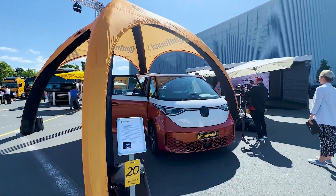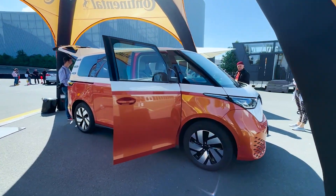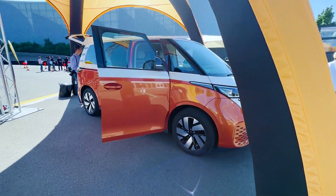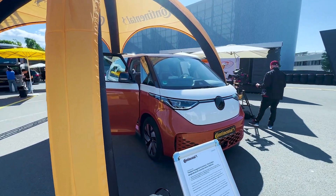We're here at the Continental Tech Show 2023 in Frankfurt, Germany, and this Volkswagen ID Buzz electric van is perhaps the best representation of just how much Continental does in the automotive industry.